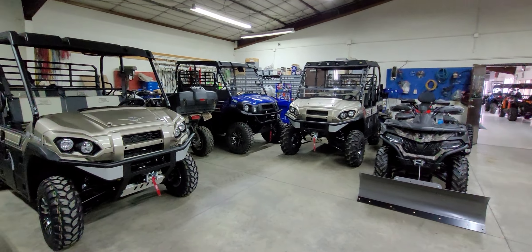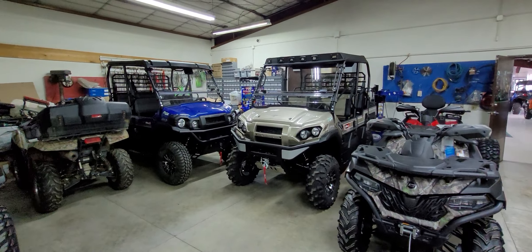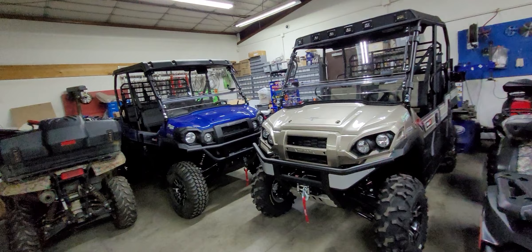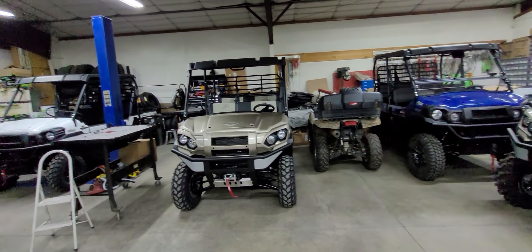Thank you all for watching. God bless. Let us know what you think about the difference between a stock ranch edition and just how that one looks in comparison. If there's ever anything that you need, we are huge on Mule stuff. We do all major manufacturers — Polaris, Can-Am, Yamaha, everything — in a lot of parts and accessories. If you have a different brand, don't say they're Kawasaki and CFMoto, they can't help me — no, I can. We do it all. We're a full-service, full-customization dealership and we work on all major manufacturers.